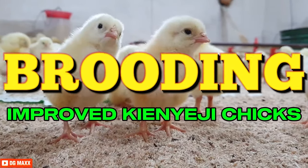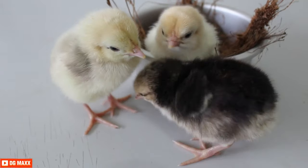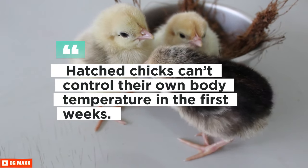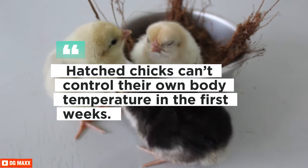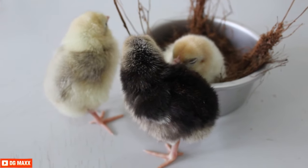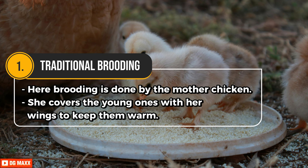Brooding is a period right after chicks have hatched when special care and attention is needed to support their health and survival, because hatched chicks cannot control their own body temperature in the first weeks. You need to provide extra heat; otherwise chicks will be too cold and may not eat well, drink enough, or may even die. In traditional brooding, the mother chicken covers the young ones with her wings to keep them warm.